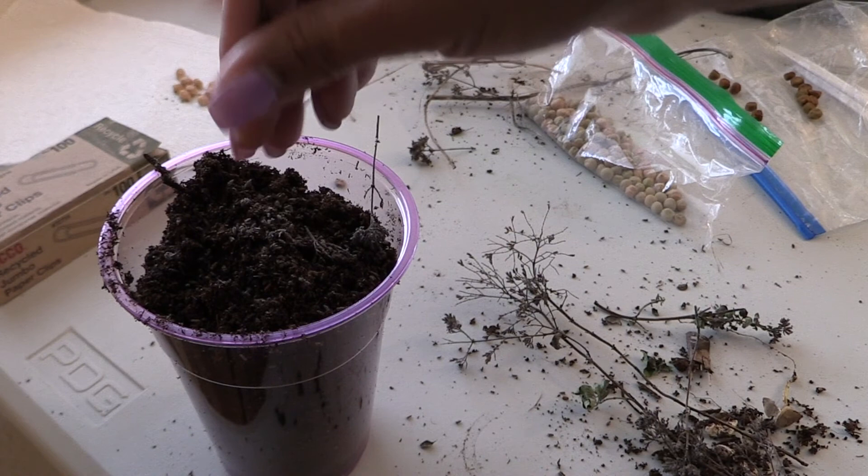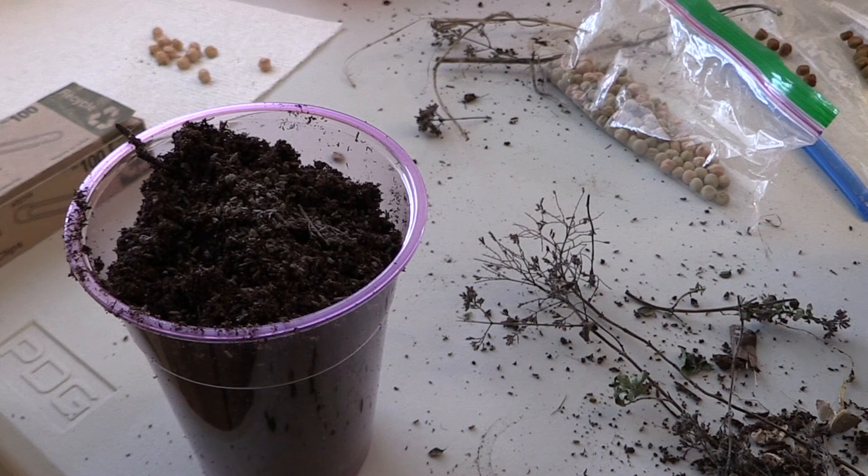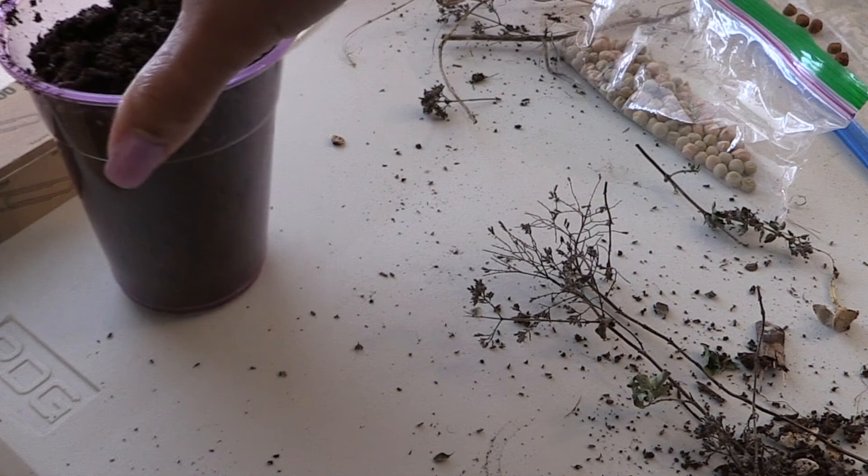I can see a lot of seeds on here. This is my first time doing this with oregano - I've done it with basil and had much success. My fingers smell like medicine. I'm going to do another one.